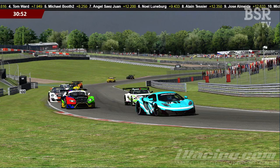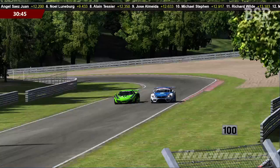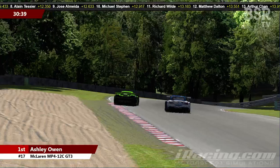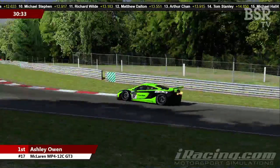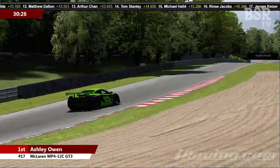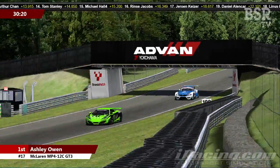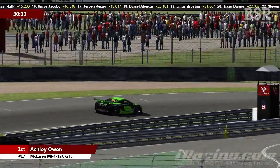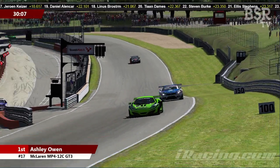Juan Jose Sanchez didn't get a great exit out of 30s, and as they run into Hawthorns, Ashley Owen is very close behind him, looking up the inside. As they run down into Dingledale, Owen manages to keep it on the road — I thought he'd gone too deep and was going to run wide into the barrier, but he gathers it up. Flashing up through Sheen and through Stirling's and racing towards the Advan Bridge, Ashley Owen in the golf-liveried McLaren MP4-12C has made his way past Juan Jose Sanchez.